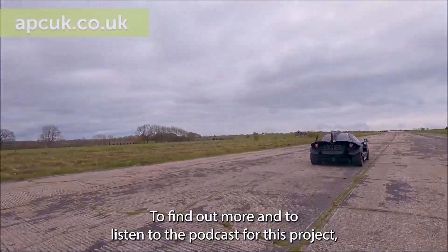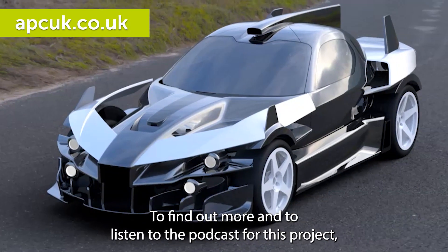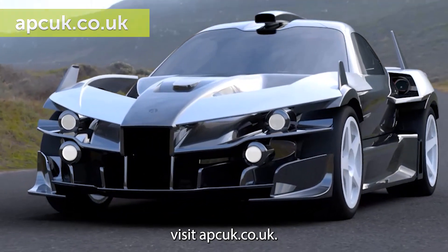To find out more and to listen to the podcast for this project, visit apcuk.co.uk.